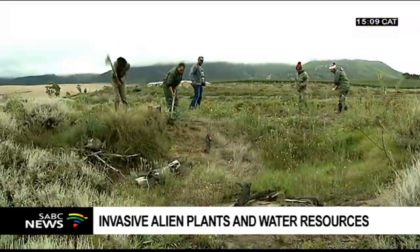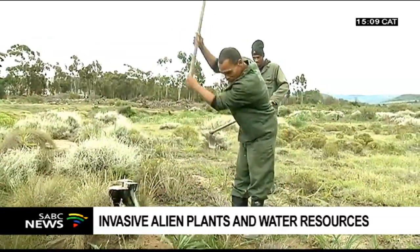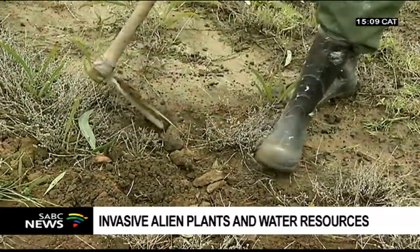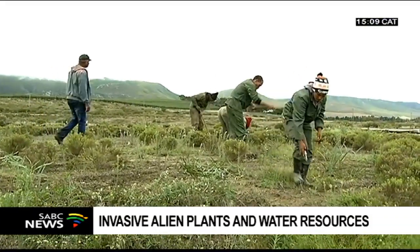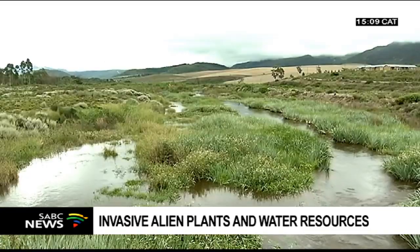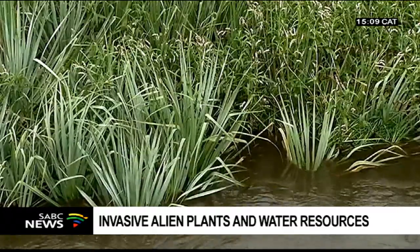Once the clearing and restoration has been done in a river, continued follow-up clearing needs to take place. This is to ensure that alien invasive species do not take over again, spread, and choke out indigenous vegetation. These dedicated teams of people are battling this never-ending cycle of clearing and restoring our rivers, to ensure that the water of rivers like the Rivier Sonderend eventually ends up in our taps.